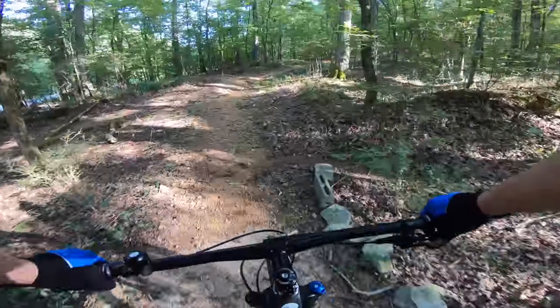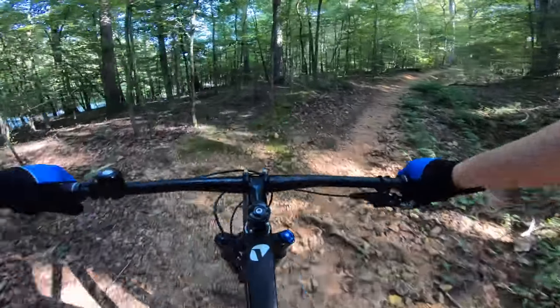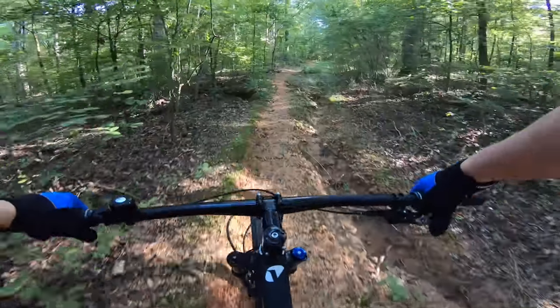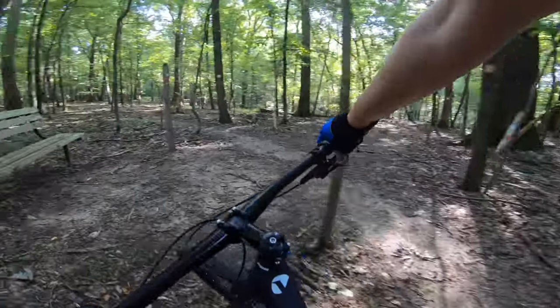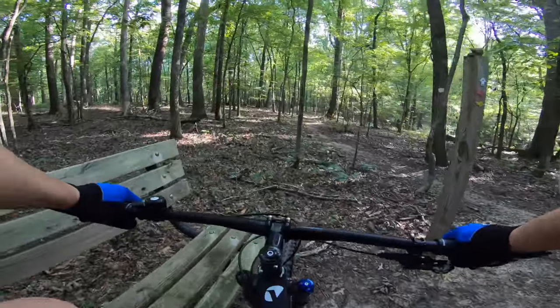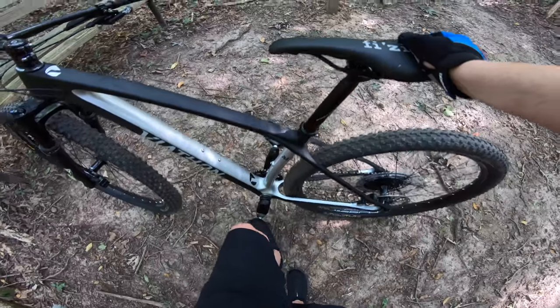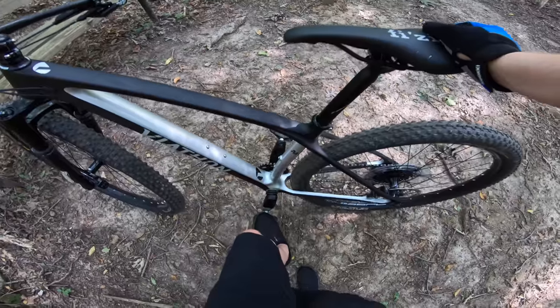Armed with new confidence, I hit the main trail — specifically the entrance, which I call the soul sucker. It's not particularly hard, just draining: one of those long, slow, steady climbs. The goal is to reach the bench at the top. I was winded but not drained, which is shocking considering my fitness level. While getting my lungs back, this was a good opportunity to look at frame flex, and it looks about right.